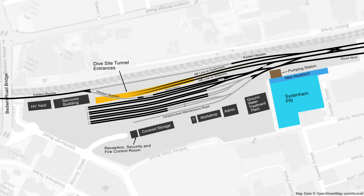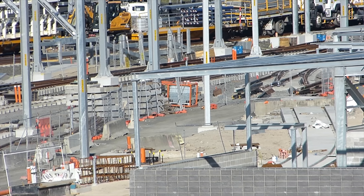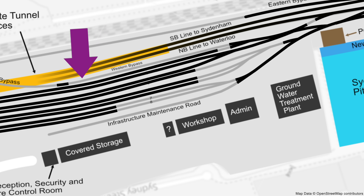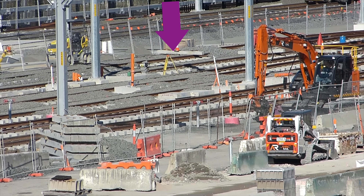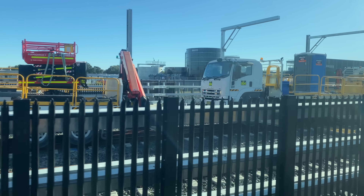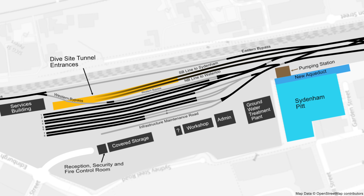With the benefit of hindsight I realised my track laying map as of the 11th of June 2022 wasn't totally correct. What I thought was a turnout in one location was actually further into Trains Facility South. This turnout will soon connect directly to the Infrastructure Maintenance Road. The Western Bypass track had not yet been laid except for a tiny bit, and a tiny part of the Shunt Neck track between two turnouts was also not in place — impossible to see due to track vehicles. This is the corrected map of tracks laid by the 11th of June.